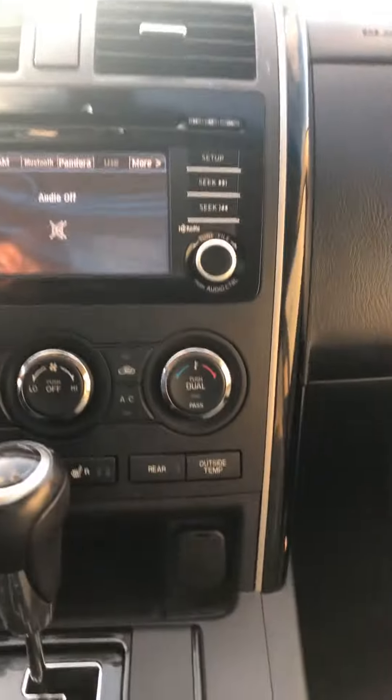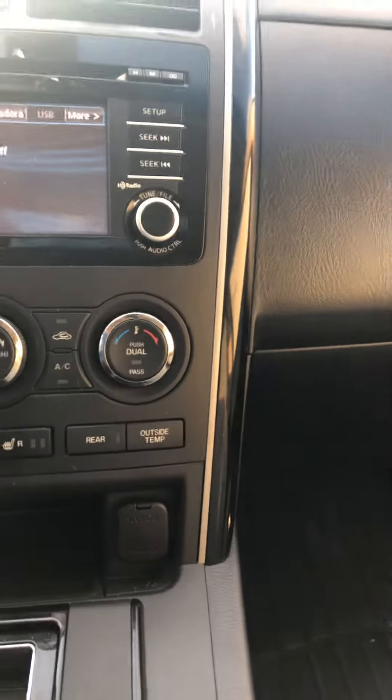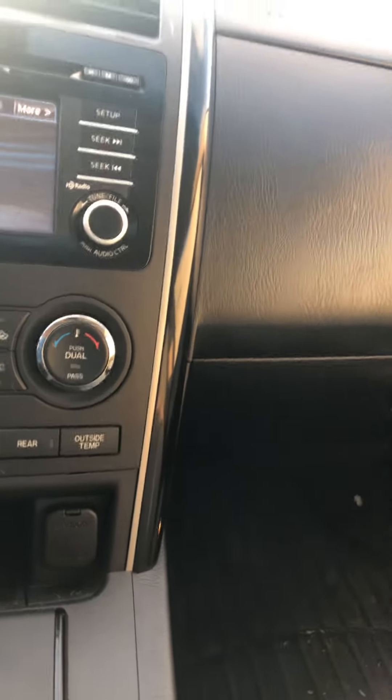Unlocking it — got the nice two-tone interior, sunroof, beautiful back seats. Looks like it's barely been used. Heated seats, infotainment system, everything nice and easy. Even a HomeLink if you have a garage.